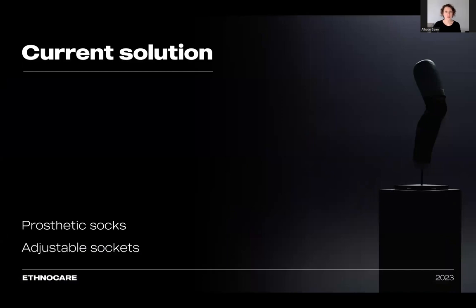Adjustable sockets, such as the RevoFit system, the iFit prosthetics, and Martin Bionics, are often used to compensate for the volume variation, but these systems are not widely available since they are expensive, complicated, and time-consuming to manufacture. They're not able to be retrofit, and they can't be used with every type of suspension method.